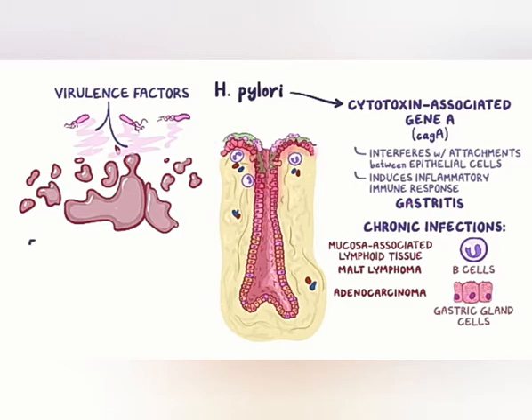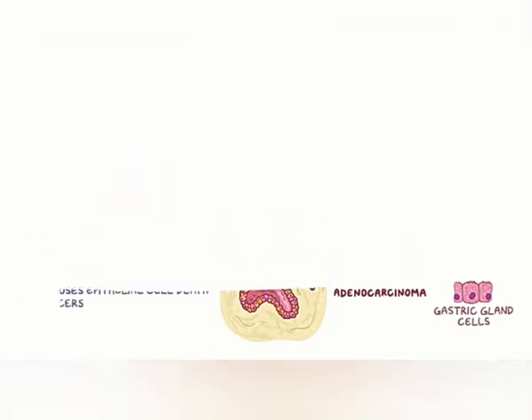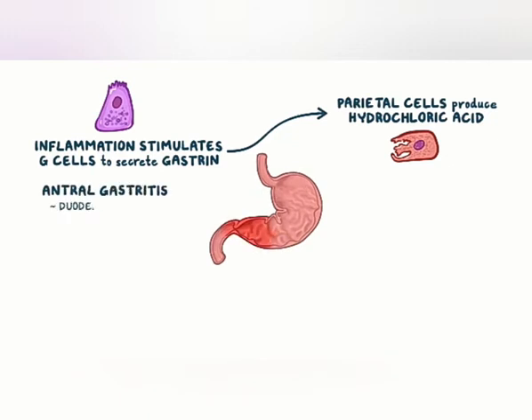Some strains of H. pylori produce exotoxin vacuolating cytotoxin A, or VAC-A, which causes epithelial cell death and exposes the underlying mucosal layers to gastric acid. As more and more cell layers die, deep holes through the mucosa form — these are ulcers. Inflammation also stimulates the G cells to secrete gastrin, which in turn stimulates parietal cells to produce even more hydrochloric acid. Antral gastritis leads to duodenal ulcers, whereas corpus gastritis leads to gastric ulcers.